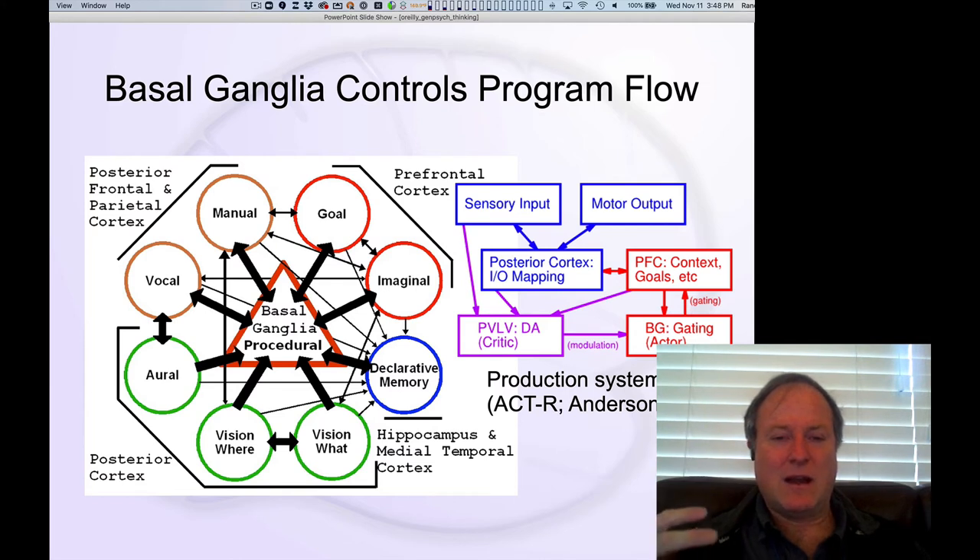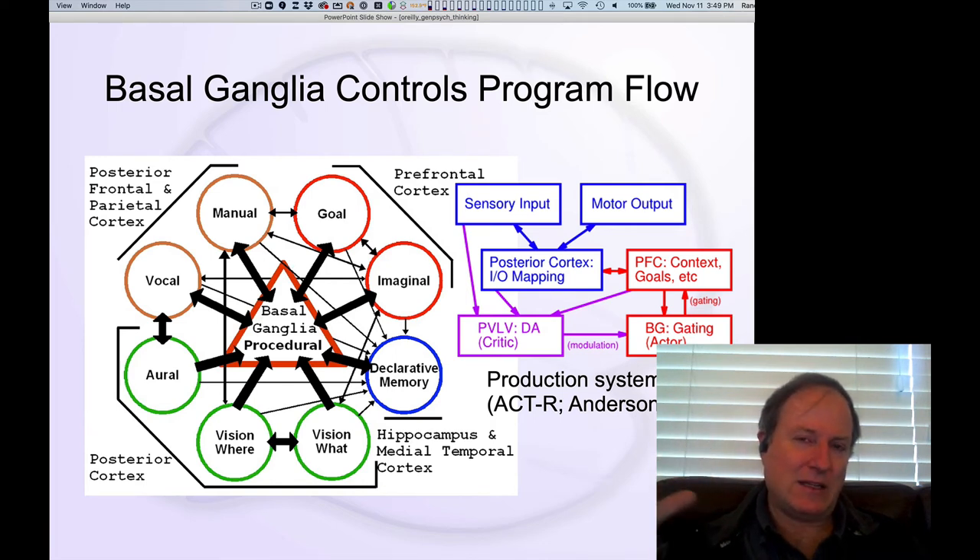The basal ganglia is really important for controlling that stepwise progress through the problem-solving space. Each step in the program is triggered by the basal ganglia signaling that's the next step to do. This has been captured in models tracing back to the classic production system models from the 1960s. Modern versions, in particular the ACT-R model by John Anderson and colleagues, incorporate this idea that the basal ganglia is the production system driving each step along the overall cognitive program. We can see a real synergy between the biologically-based models of frontal cortex and basal ganglia interactions and these computational symbolic models that work like computer programs.